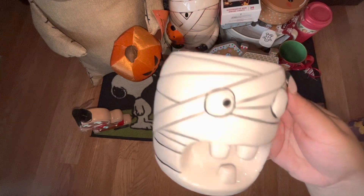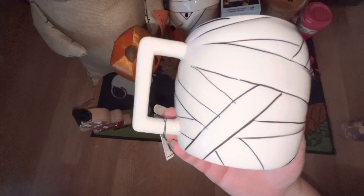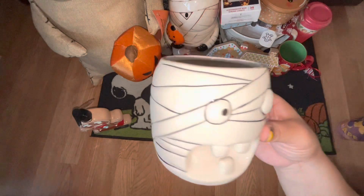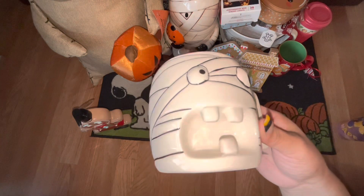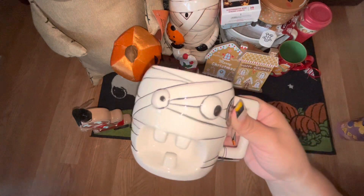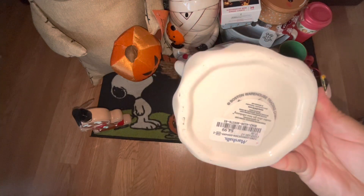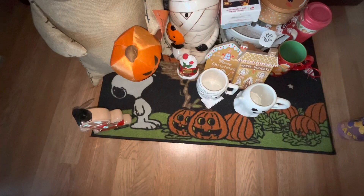Look at the mummy face with the teeth right here — he looks like he's scared. Since everyone stopped hunting for Halloween items really soon because stores brought out Christmas early, I felt like I was able to find some cute Halloween items that were hard to find at the beginning. I also found these ghost mugs — they were so viral and hard to find, but I got them at Marshalls for $4.99, which was a great deal.